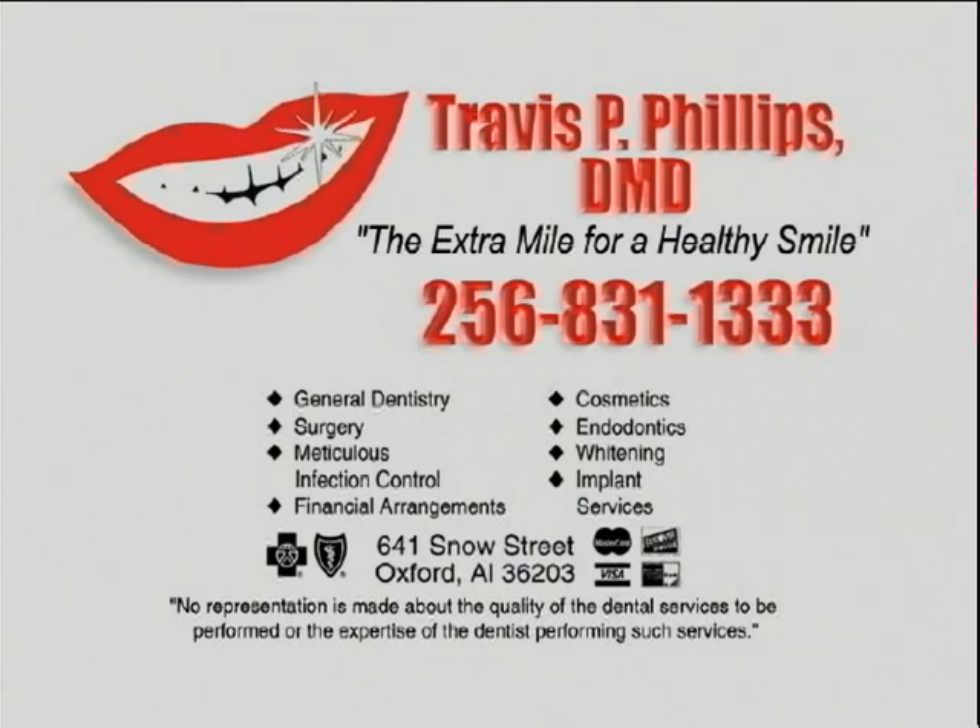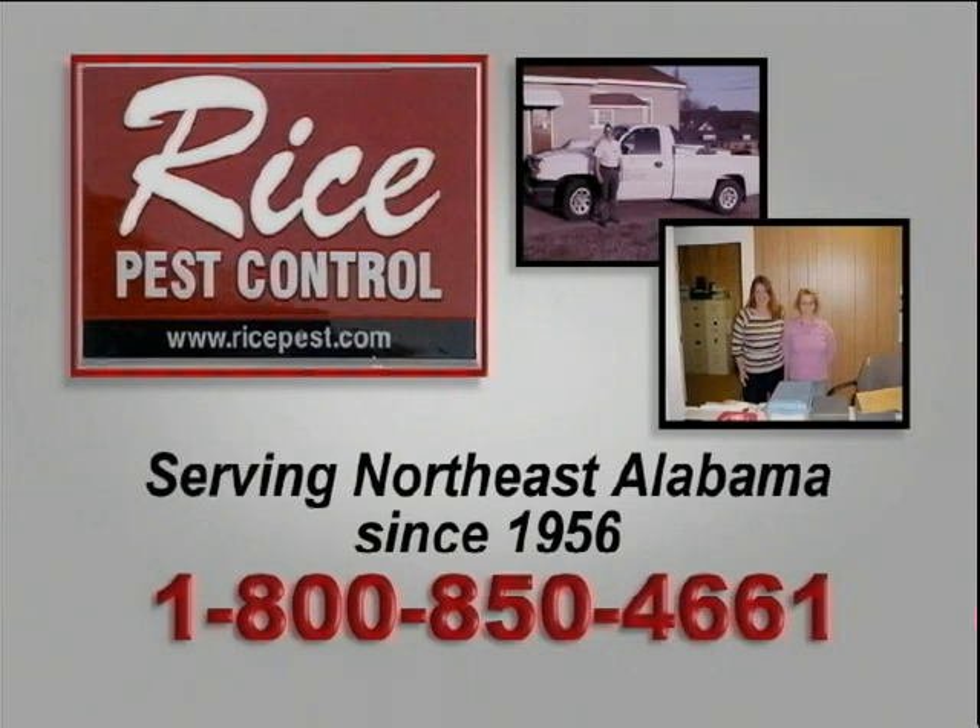You know, when someone smiles at you during the day, it kind of makes you feel great all over. Dr. Travis Phillips and his friendly staff right here in Oxford, Alabama say stop by their office and they'll help put that beautiful smile on your face. They have teeth whitening, general dentistry, cosmetic dentistry, dental hygienist, oral surgery — everything right here in Oxford, Alabama. He has full x-rays and partial x-rays done right in his office. They have a saying: go the extra mile for the beautiful smile. Tell them Barry Miller from Big Boy's Toys sent you by.